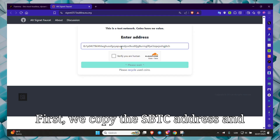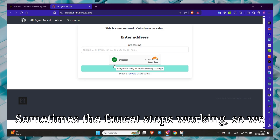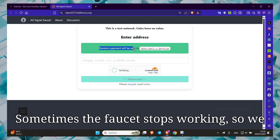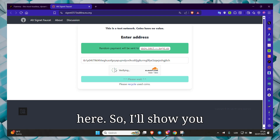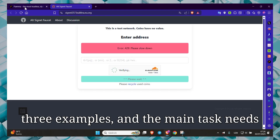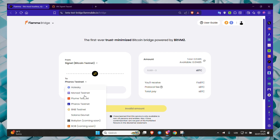First, we copy the SBTC address and get tokens from the faucet. Sometimes the faucet stops working, so we bridge the SBTC to the Feroz network here. I'll show you three examples, and the main task needs to be done 91 times.